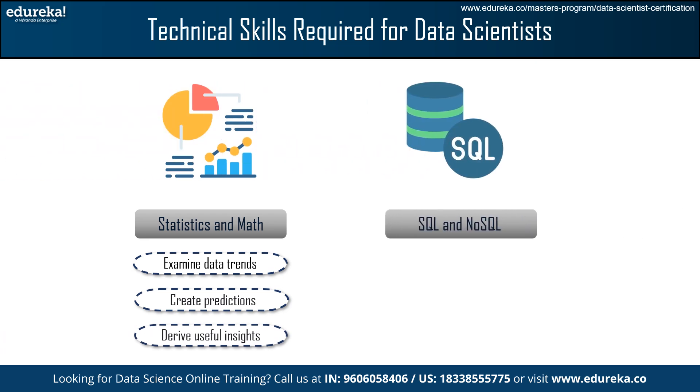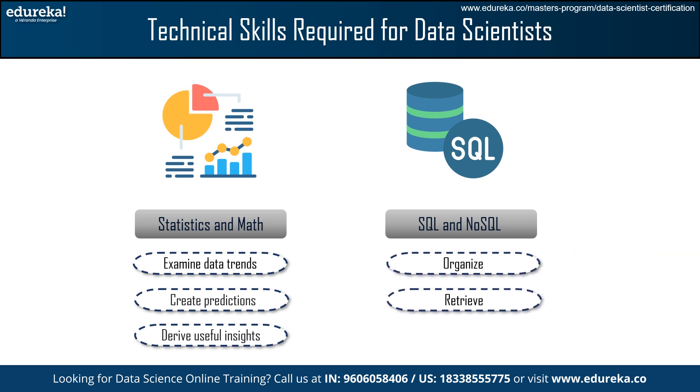Next, we have SQL and NoSQL. Databases are frequently used in data science. Structured Query Language is used for relational databases, whereas NoSQL databases allow for more flexibility with unstructured data. Understanding both helps us to organize and retrieve data more efficiently.